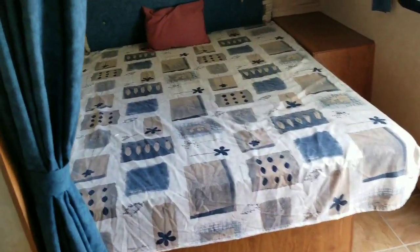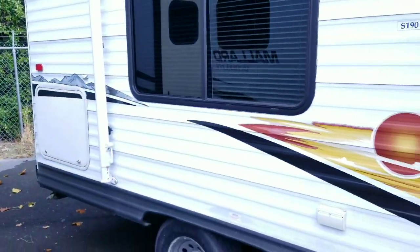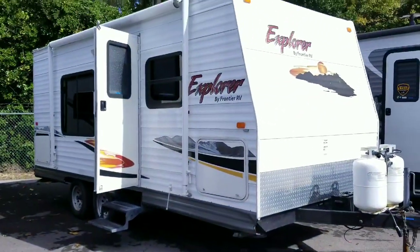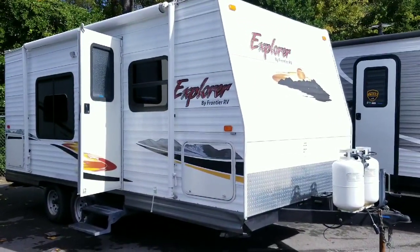This is a 2006 Frontier Explorer listed on the lot for $12,500. It's a great camper if you're interested in a smaller used unit. Please give me a call at 214-926-6521. If you want to see more used RV content or are looking for something specific, message me below and we'll find it and get you some pictures or video.